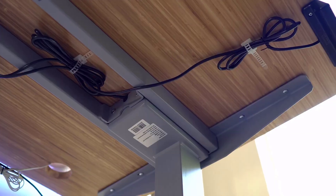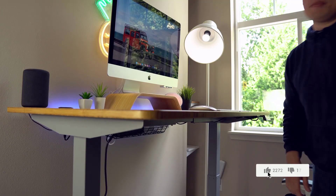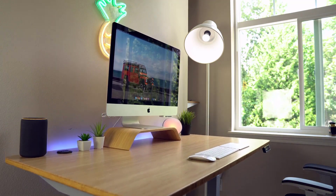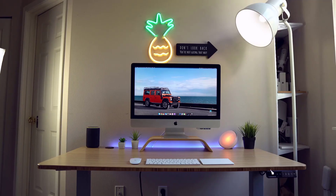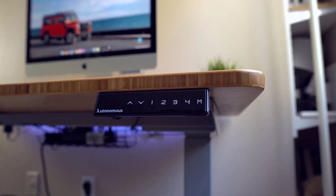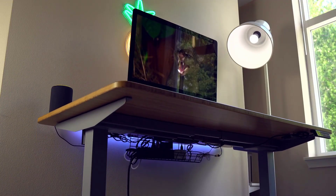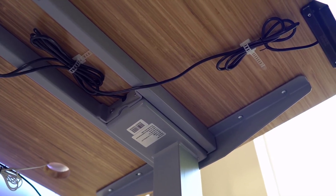The desk also comes with pre-drilled holes and metal grommets for cable management, as well as cable zip ties with adhesive for the cables underneath. It was simple to install and put together. This desk is by far the nicest desk I've ever had, and it's so great being able to comfortably transition between sitting and standing, especially when I'm in here for extended periods. The Smart Desk 2 is also only $379 — really reasonable for a fully electronic sit-stand desk of this quality. Think of it as a long-term investment your body will be very thankful for.